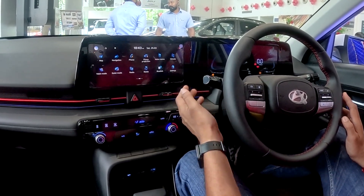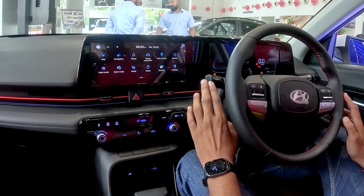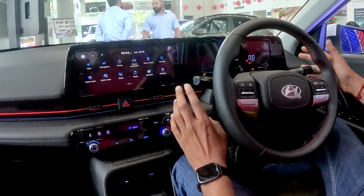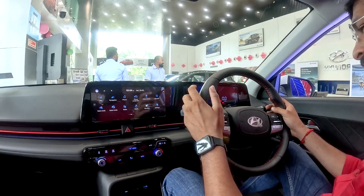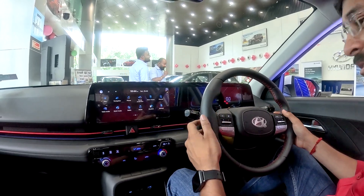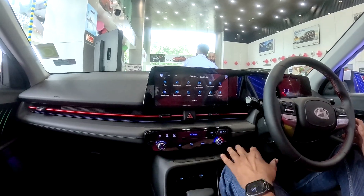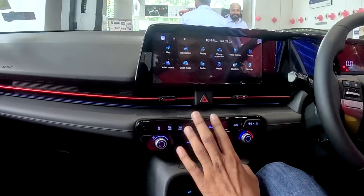The steering also has wipers controls. Paddle shifters are available for the DCT. If you use the paddle shifters, the response is immediate. There is also a switchable drive mode option.